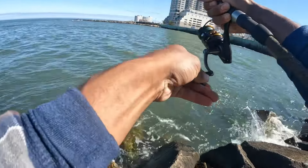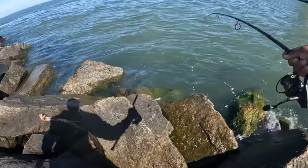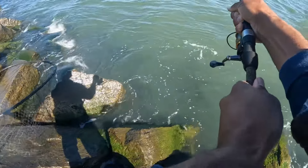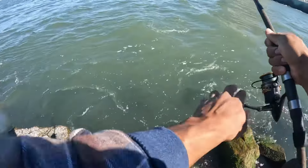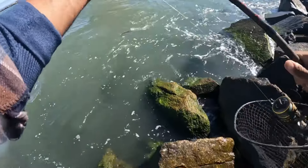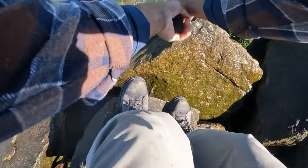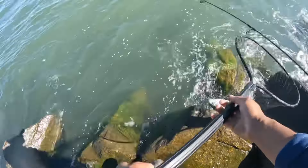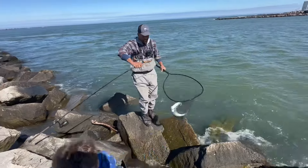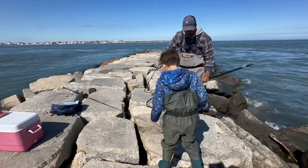All right, we are on! Give me the net — I'm going to get you a nice-sized bluefish. Is that a blue? Yep, it's a bluefish! Got him! Let's go! Nice blue! We're out here smoking on the day, boys! Nice blue! That's the blue! What a beautiful day.